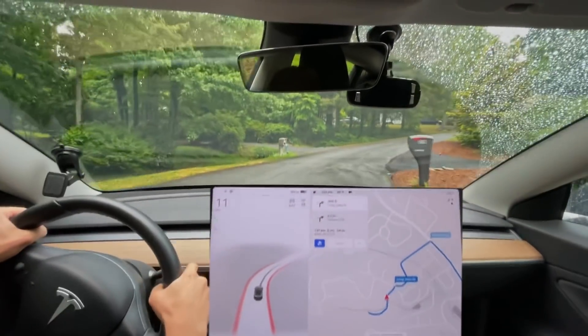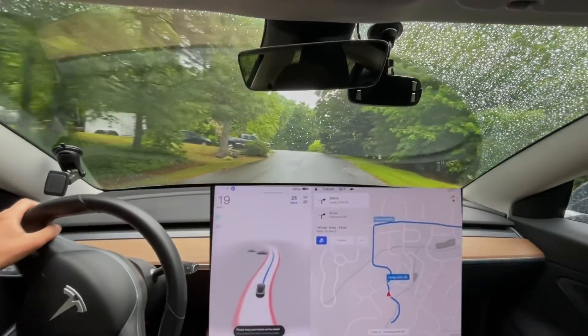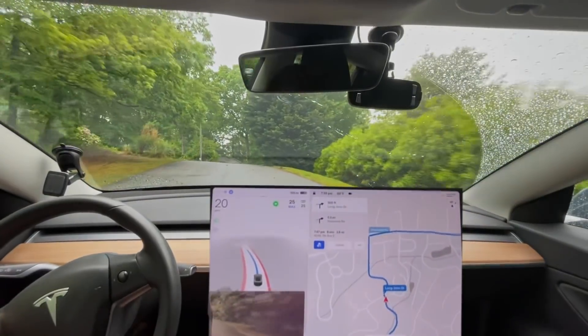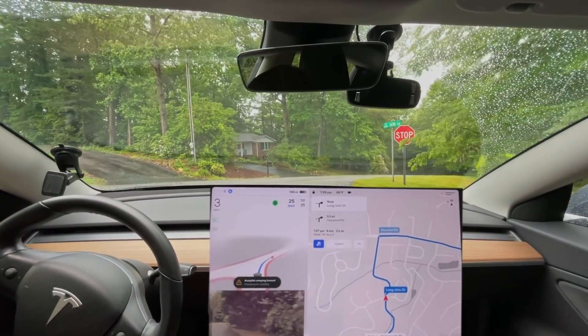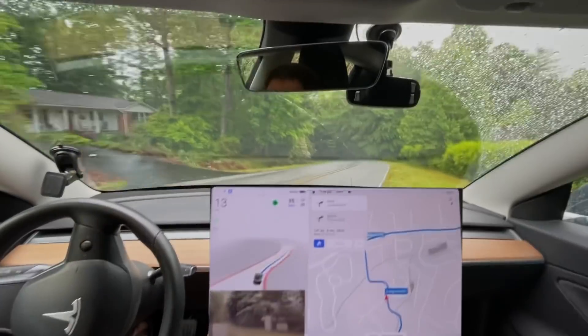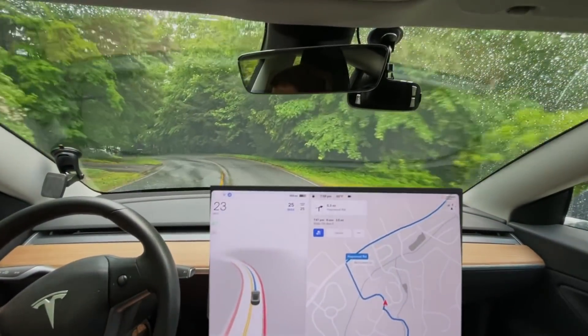Hello everyone, we are back doing our test route 2. It just so happens it is a light rain right now, so we're gonna see how rain affects this route. It's version 12.1 again. And wow, it's going really fast.